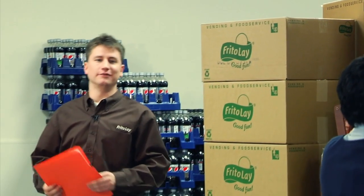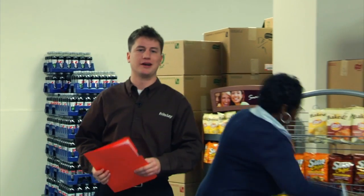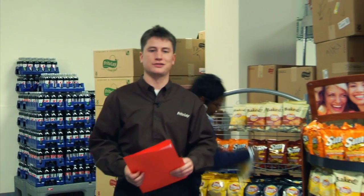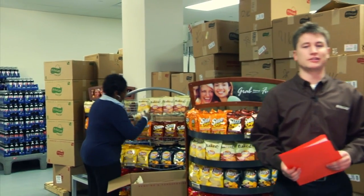Hi, I'm Ryan Carter, Market Development Manager for PepsiCo Food Service. I'm here today to share some market research and consumer insights that can help you increase your sales in salty snacks up to 20%. No matter where you're serving salty snacks,